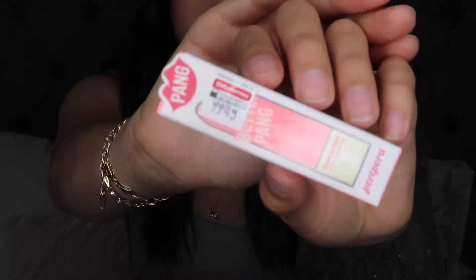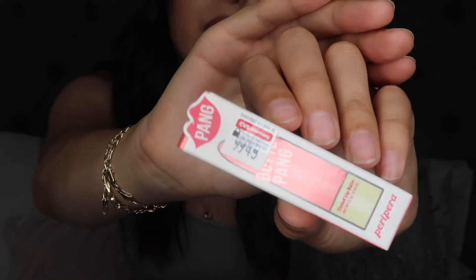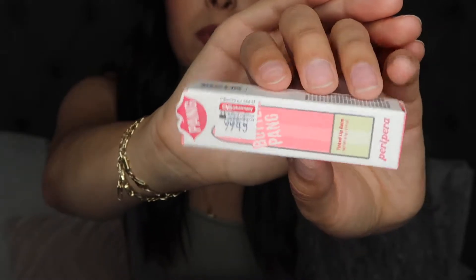For the first store, let's do CVS since I only have two things. The first thing I have is Vaseline Lip Therapy in Rosy Lips — just a chapstick. Vaseline works pretty good for everything, so I decided to try it. Then I got the Peripera Pang Butter Pang lipstick, which actually hydrates your lips and leaves a pink tint.